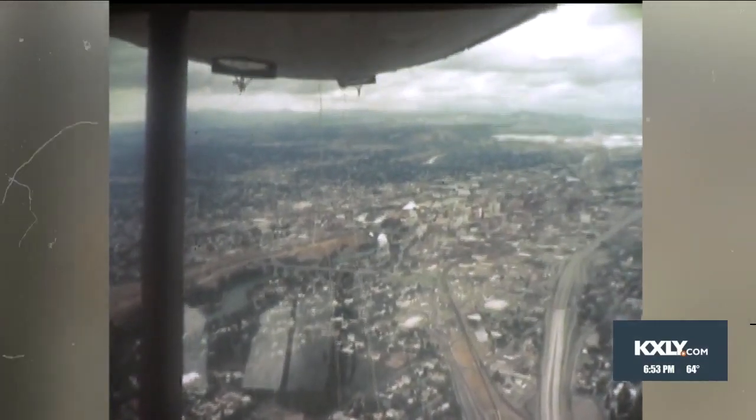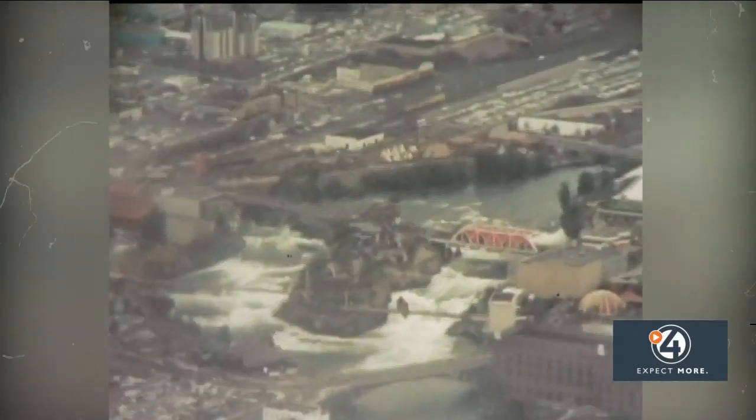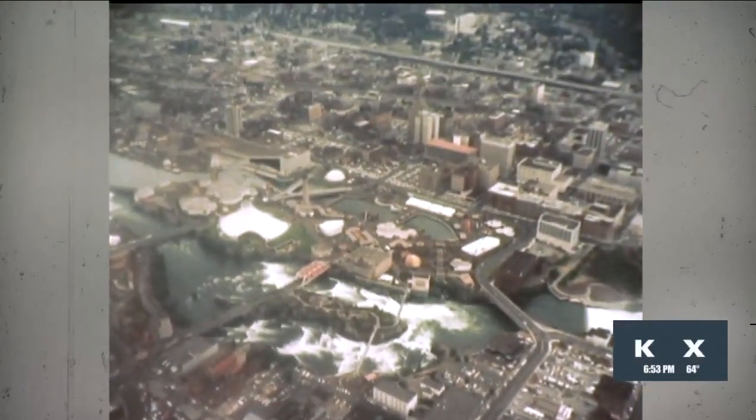You can see I-90 and the railroad tracks below. And take a look at this — the Monroe Street Bridge, a row of railroad warehouses instead of Kendall Yards on the west side. The now blue bridge is actually red and white. The beauty of the Spokane River and the falls is on full display, just what the city had hoped for.